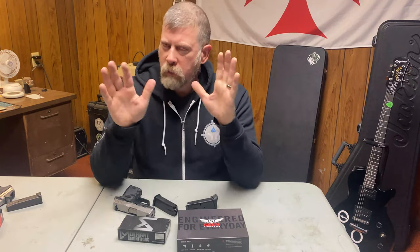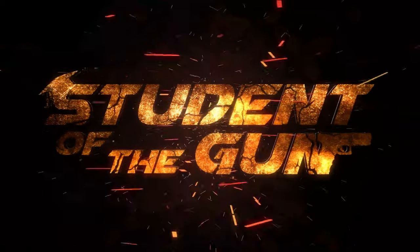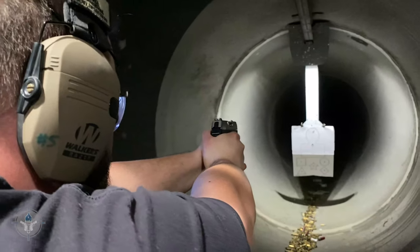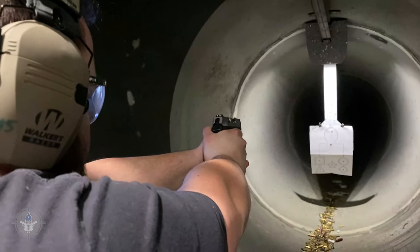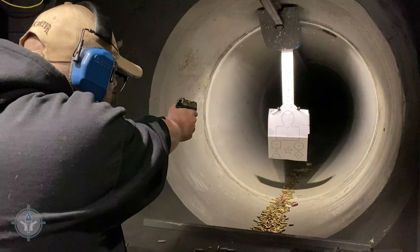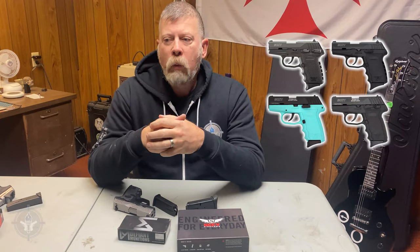As I mentioned in a previous video, I believe it was either the late summer or early fall of 2019, we at Student of the Gun — the whole crew — went out to a range and met with my friend Scott, the national sales director at the time for SCCY Firearms. Scott brought out a couple of Pelican cases with SCCY pistols in 9mm and .380. At the time they had four models: the CPX-1, 2, 3, and 4.